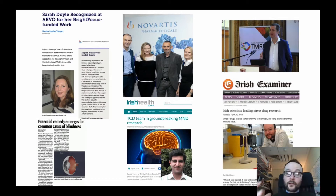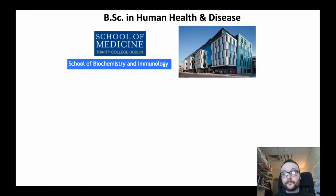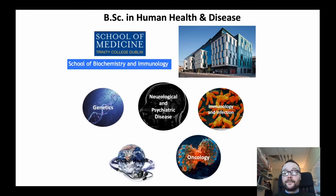The degree is organized and coordinated by research scientists here in Trinity. The BSc is housed between two schools — the School of Biochemistry and Immunology and the School of Medicine. This is a four-year BSc program looking at the human body in normal physiology, in normal healthy conditions, and when things go wrong in disorders and diseases of the human body.